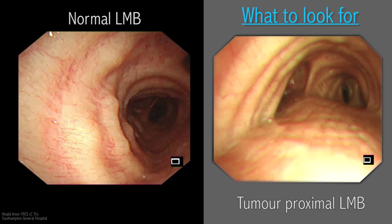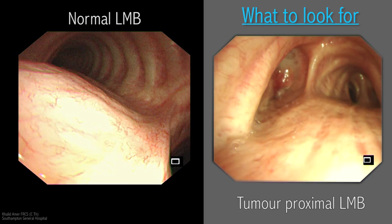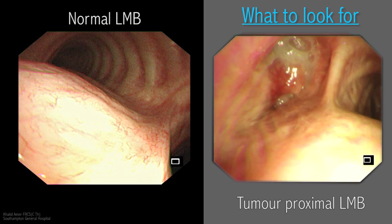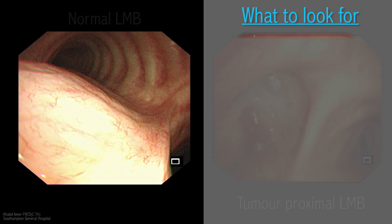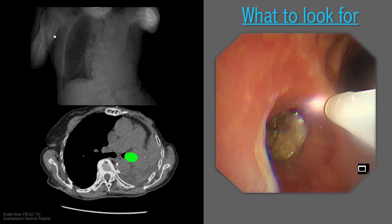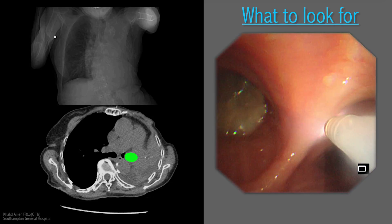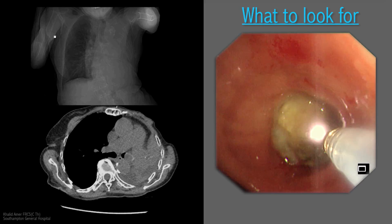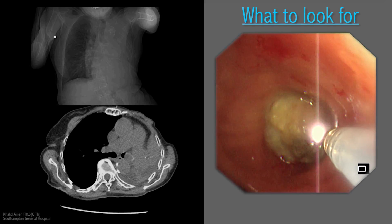Tumors of the left main bronchus merit a closer look to assess the possibility of a pneumonectomy or sleeve resection. This bronchus is about 6 cm in length and sleeve resection is more likely to be successful on the left than on the right. Special note is made of a healthy proximal centimeter of mucosa required for a clear resection margin.